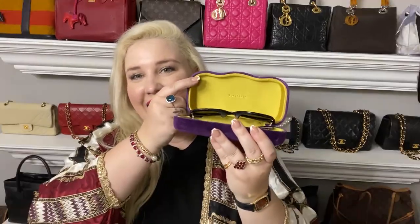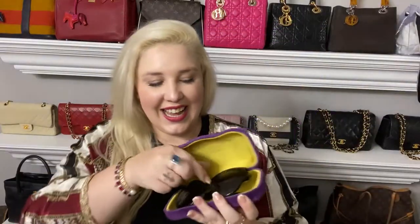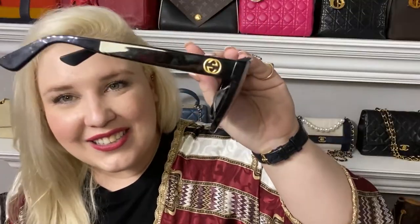First up, we have this Gucci case — a neon lime green that says Gucci on the inside. Inside we have my only pair of Gucci sunglasses. I bought them for one reason only: the lion on the side. I absolutely love it — I'm a big lion and cat fan, so anything with a cat or lion on it, I buy. I am a sucker. The other side has the GG. They have a really nice cat eye effect.